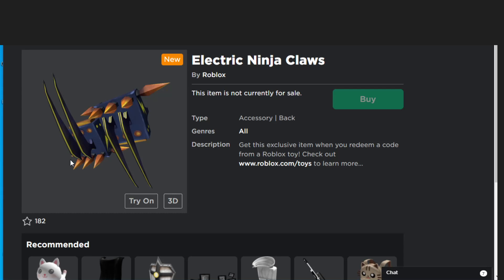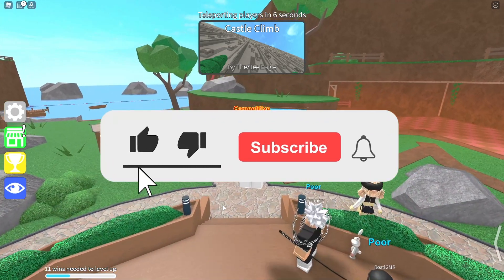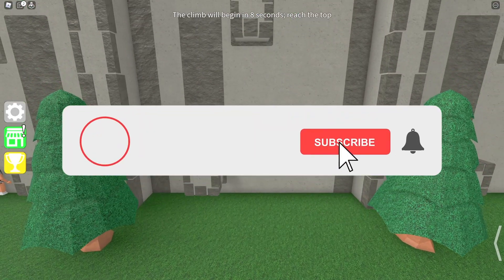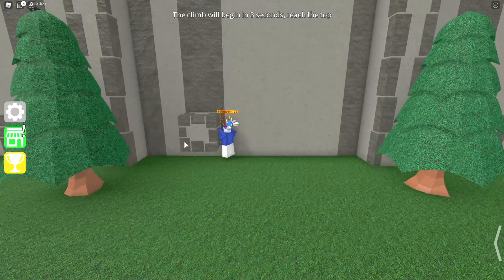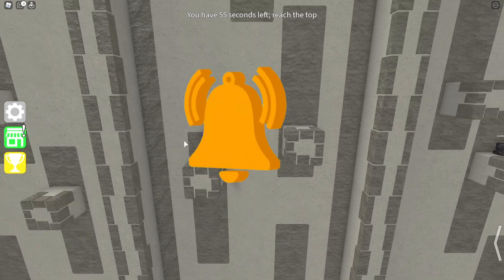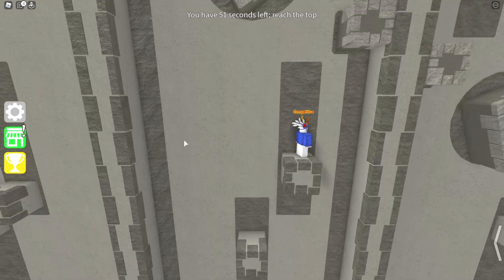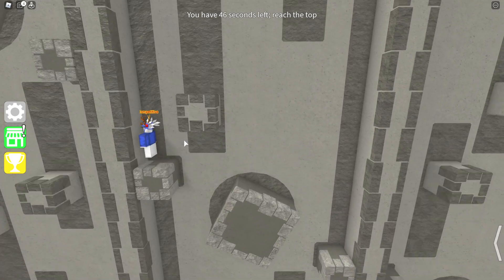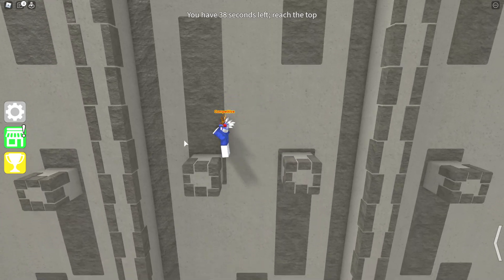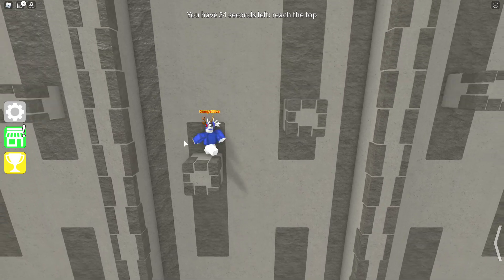I'm going to give out five toy codes to people who like and subscribe to my YouTube channel, turn on post notifications, and join my Roblox group and Discord server. To receive your Robux, like the video, subscribe, turn on notifications, and comment your Roblox username. Join my Roblox group and I'll be able to send you your Robux. Thanks for watching — it's TheGamerKH, and this video is all about Roblox promo codes for June 2021.